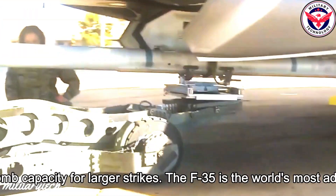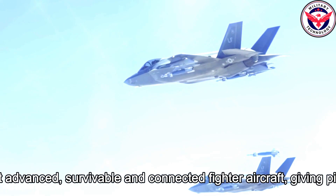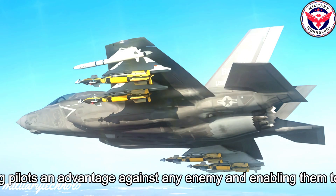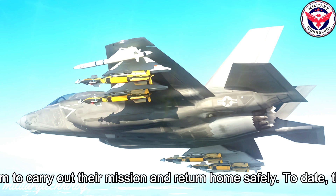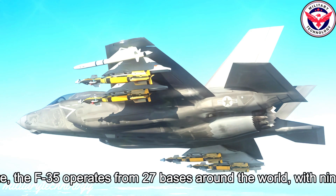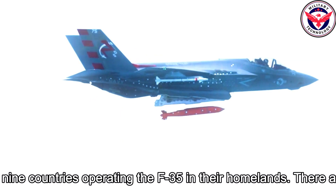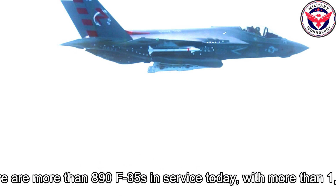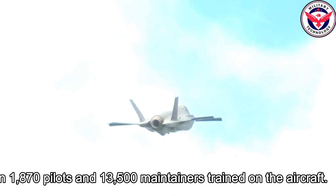The F-35 is the world's most advanced, survivable and connected fighter aircraft, giving pilots an advantage against any enemy and enabling them to carry out their mission and return home safely. To date, the F-35 operates from 27 bases around the world, with 9 countries operating the F-35 in their homelands. There are more than 890 F-35s in service today, with more than 1,870 pilots and 13,500 maintainers trained on the aircraft.